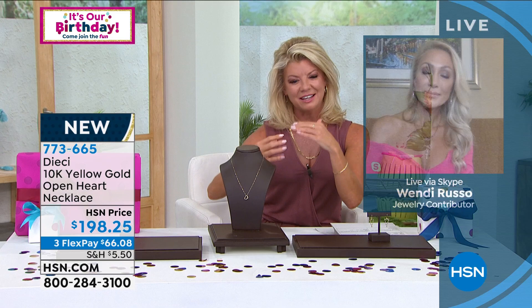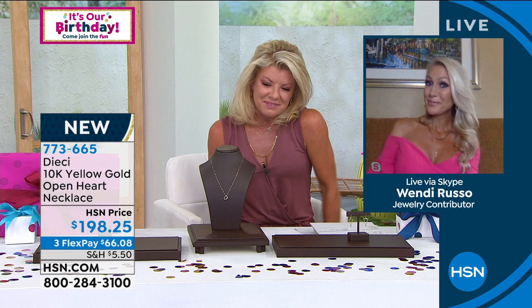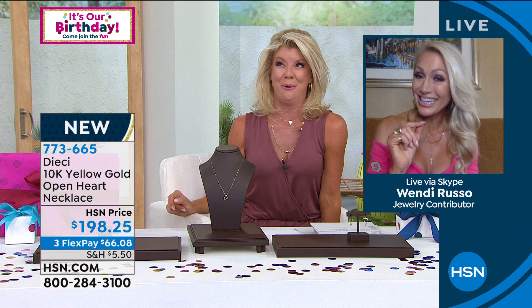It has a modern feel — the heart is free-floating on the necklace without a bail on top, giving it that extra modern touch. There's a specific designer Wendy knows who does this style at about ten times the price.